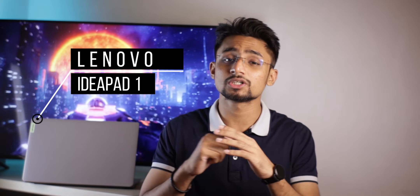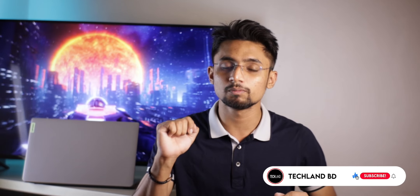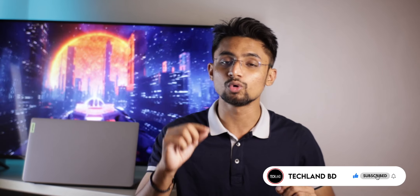This laptop has some gimmicky aspects. It is powered by a Ryzen 3 processor and is aimed at budget consumers. If you've listened to our video about the Lenovo IdeaPad 1, it's a good thing to know. So, let's take a look at the Lenovo IdeaPad 1.